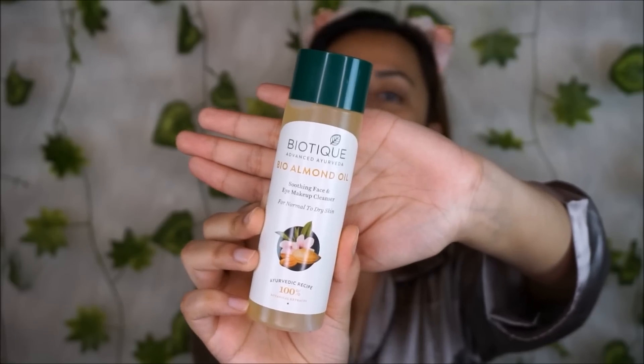The first thing you want to do is make sure there's no dirt and grime on the face. For that, I'm using the Bio Almond Oil Soothing Face and Eye Makeup Cleanser. This does have a mixture of almond, safflower, neem, and sesame oils which help to dissolve heavy makeup. Even though I don't have makeup on right now, I love to do this step to just get rid of any dirt and bacteria on my skin that has been there throughout the day.